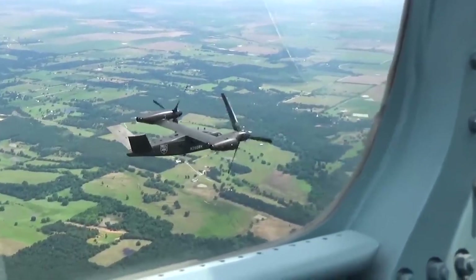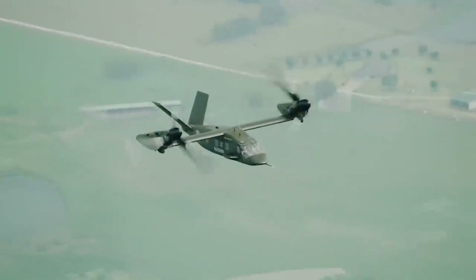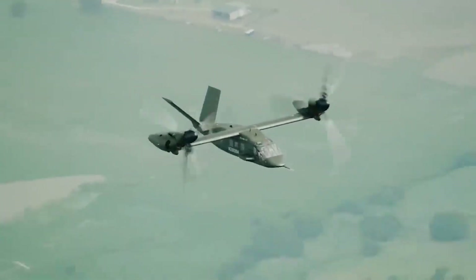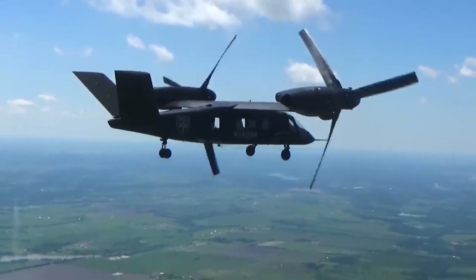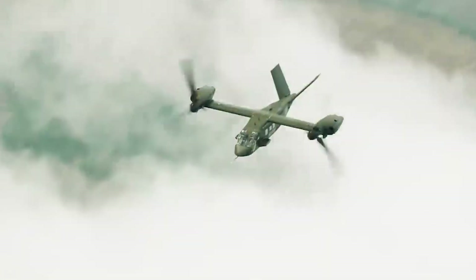Lastly, the V-280 will be able to carry 14 passengers, which is 3 more than the Black Hawk. The Army has been operating utility helicopters since the Korean War, so it will be interesting to see a hybrid aircraft in the form of the Valor taking on this role.